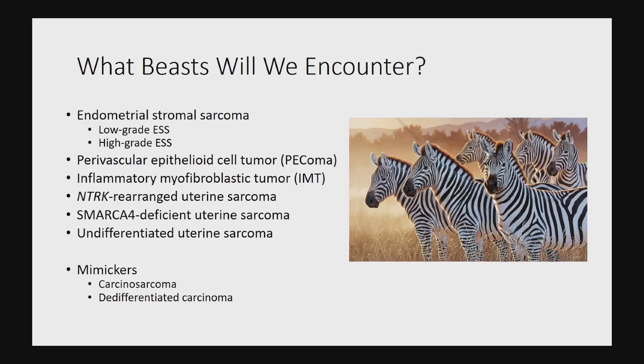The same is true for inflammatory myofibroblastic tumors, which have historically been quite under-recognized in the uterus and can occasionally have malignant behavior. A newly defined entity is the NTRK-rearranged uterine sarcomas, which are targetable with tyrosine kinase inhibitors. And then another newly recognized entity: SMARCA4-deficient uterine sarcoma.